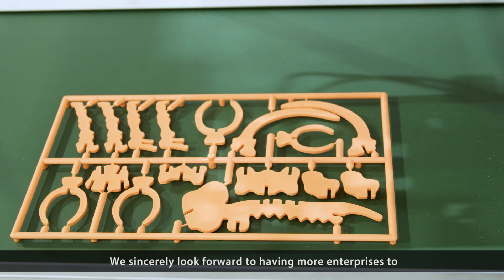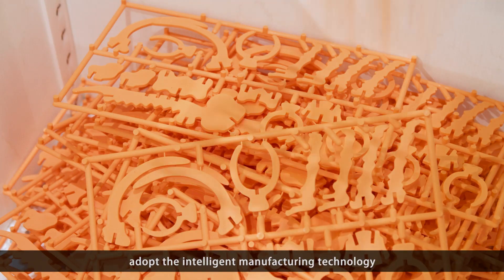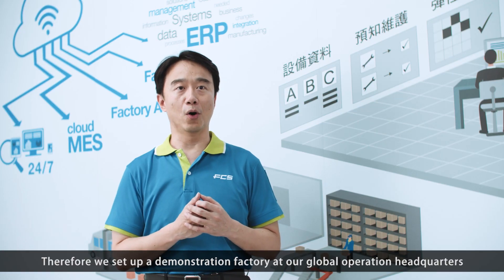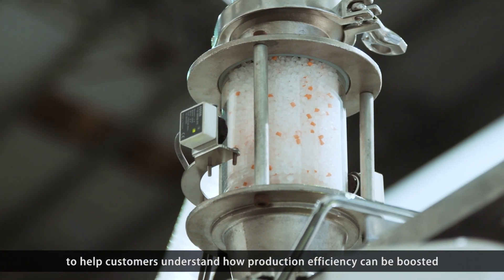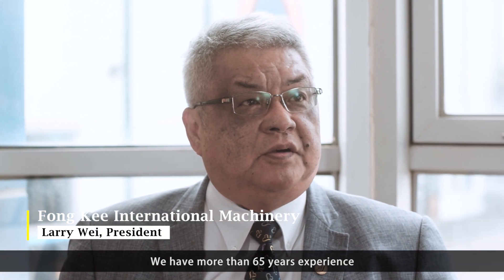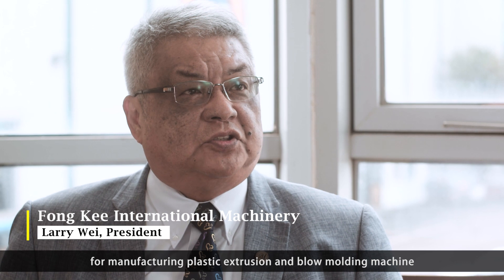We sincerely look forward to helping more enterprises adapt to intelligent manufacturing technology. Therefore, we set up a demonstration factory at our global operation headquarters to help customers understand how production efficiency can be boosted, living out our belief to shape a better world. We have more than 65 years of experience in manufacturing plastic extrusion and blow molding machines.